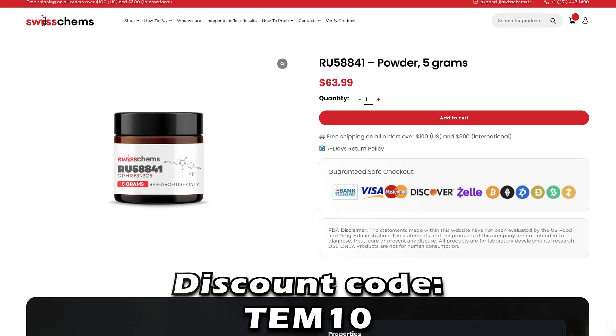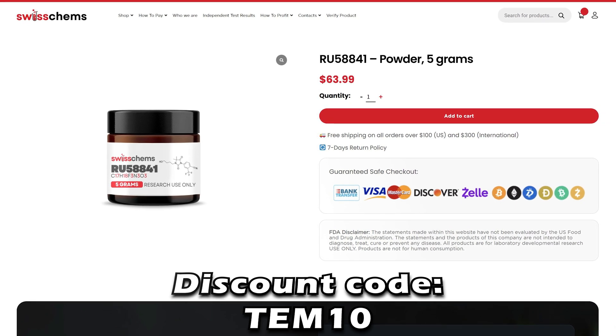RU58841 is unnecessarily sold as a research compound, but caution is needed because different suppliers have different standards. I've heard of people who switched products and lost regrowth they'd gained because the new product was inferior. I get my RU58841 from Swisschems — very reasonably priced and I've been using them for over two and a half years with no complaints. If you have feedback on using RU58841, or you're combining it with low-dose finasteride, dutasteride, or something milder like saw palmetto, please comment below.